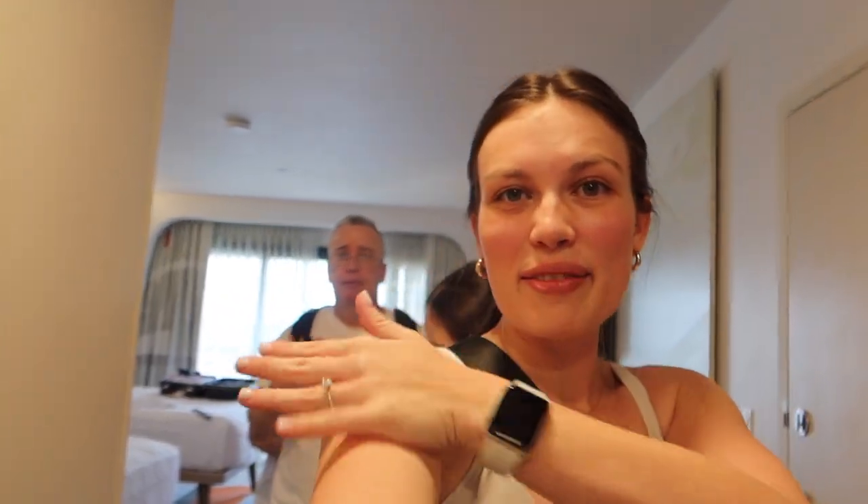Good morning everyone and welcome to our first official day at Disney World! My family - my dad, my mom, and my sister Madison - we are here on a Disney World trip to celebrate my parents' 30th wedding anniversary. We're staying at the Contemporary. I posted a travel day vlog with a full tour of the room, so go watch that. But we are here for day one - look at what they're making me do!